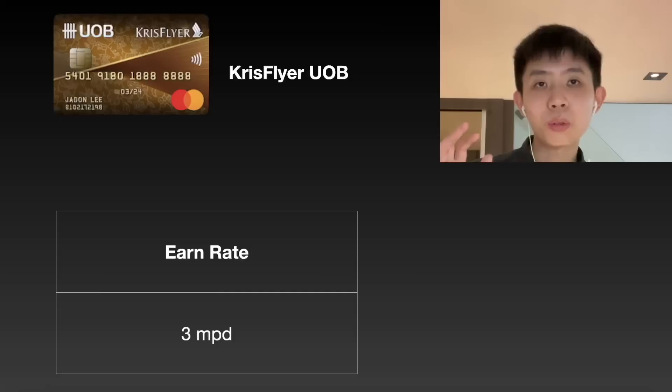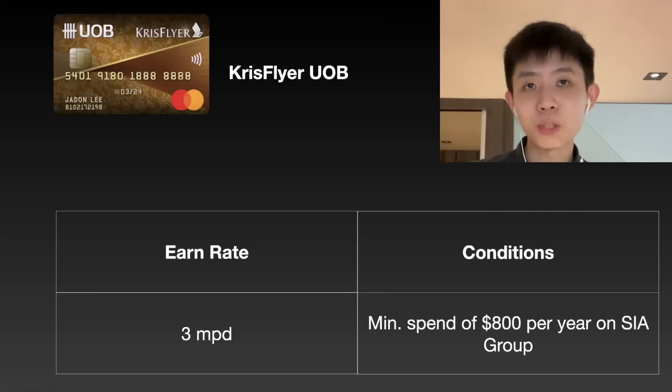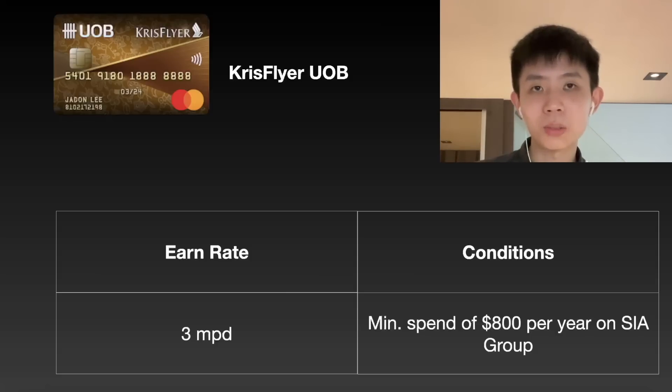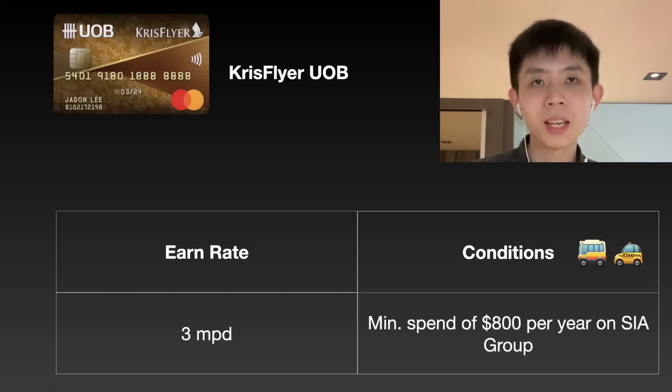The last card on my list is the KrisFlyer UOB card, which gives you 3 miles per dollar. The only criteria is that you need to spend $800 per month on SIA group transactions — that includes booking flights on Scoot or Singapore Airlines, or buying things from KrisShop. As long as you spend $800 within the year, you get 3 miles per dollar on your public transportation rides, including taxis. The UOB KrisFlyer card has no limit on the 3 miles per dollar spend, making it quite useful for big expenses and a decent one-card strategy for people who don't want to manage multiple cards.